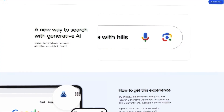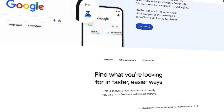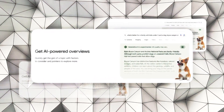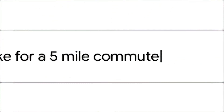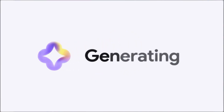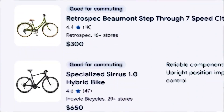Back in May, Google started letting people test SGE through their Search Labs, and since then they've been constantly making it better. A key feature of SGE is that it can create AI-powered summaries and overviews — it takes information from various places and puts it together into a clear and simple summary, which is super helpful when dealing with complex questions or topics that need insights from different angles.